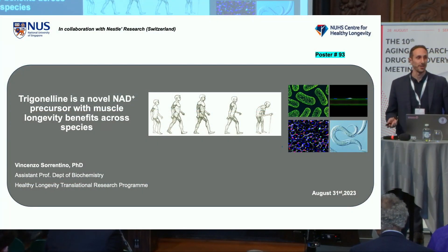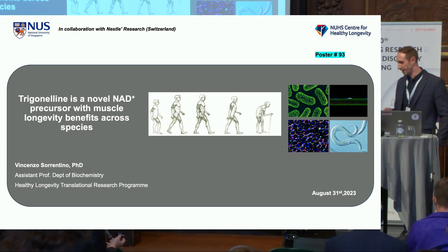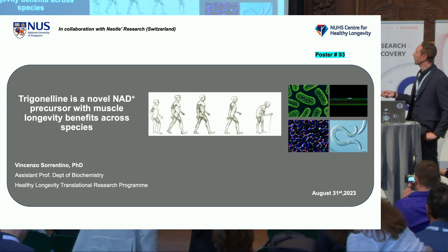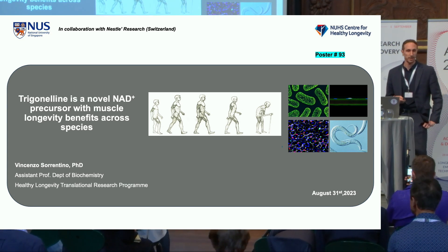Thanks a lot for the introduction and for the invitation. This is my first time in person here, it's a great event, so happy to be here and to share with you today some data on a new NAD precursor, trigonelline, with muscle longevity benefits across species.